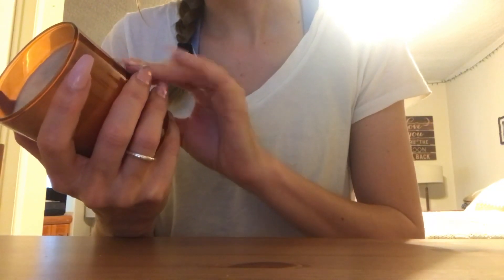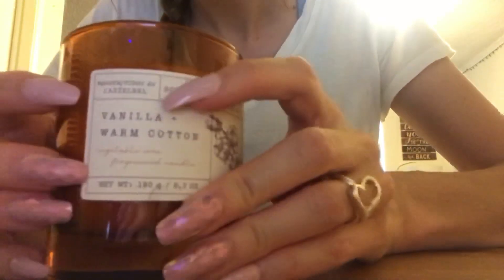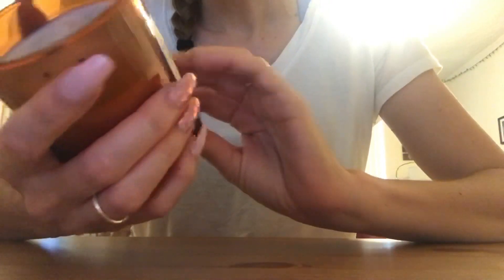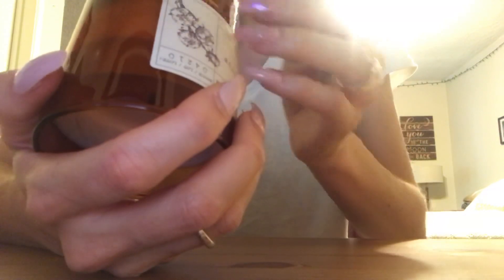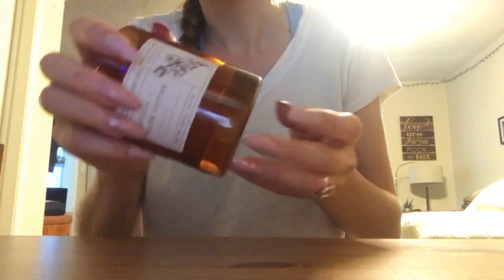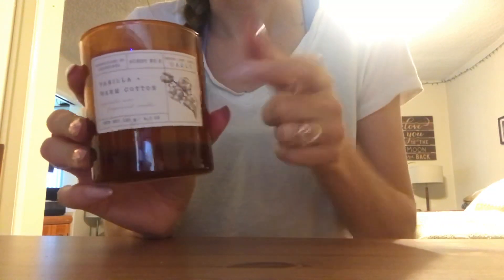Next is a Vanilla and Warm Cotton candle, manufactured by Castelbell — probably not pronouncing that correctly. There's some cotton decor on it. It says vegetable wax fragranced candle, it's vanilla-scented, and it's made in Portugal. It's been burned. I really like the color and design — it looks like something you'd find at Anthropologie in my opinion. I can't see where it's from on here though.